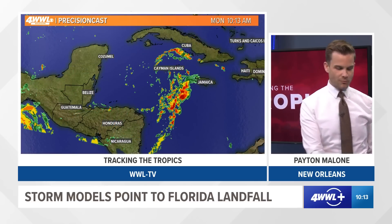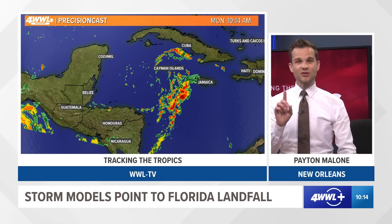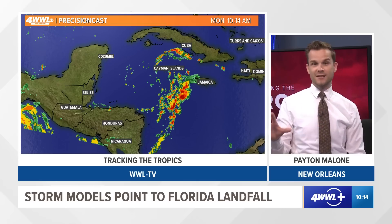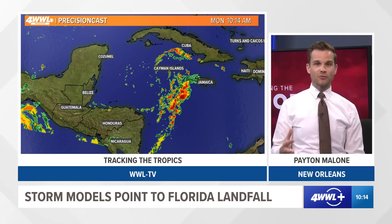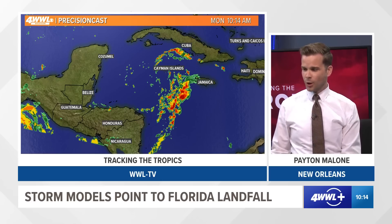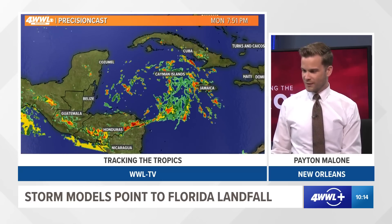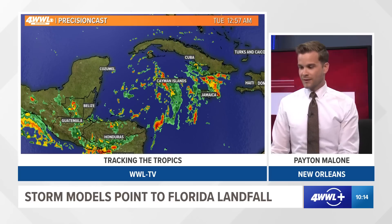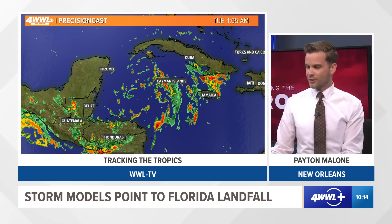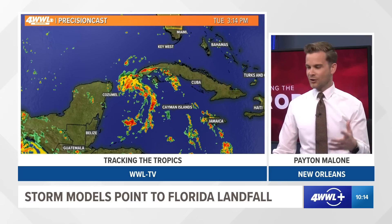We do have some high resolution models that support the thinking that this could be a major hurricane. This is just one of about six high resolution models — a somewhat new feature we've developed over the past couple of years to forecast hurricanes — and almost all of them show a scenario where this could really blow up. If you've got travel plans to Cancun, Cozumel, Cayman Islands, or anywhere in the Caribbean or surrounding areas, tomorrow is going to be the biggest day as this develops into a tropical storm. You'll have squally conditions in Cozumel, Cancun, and Havana on the western side of Cuba.